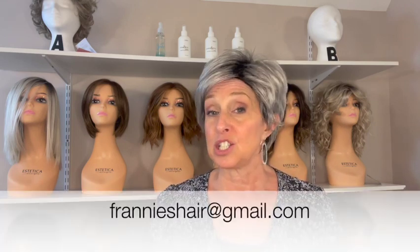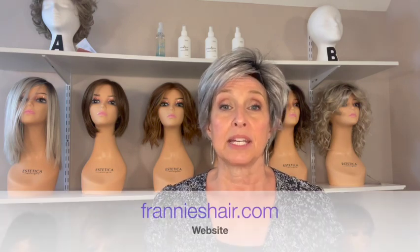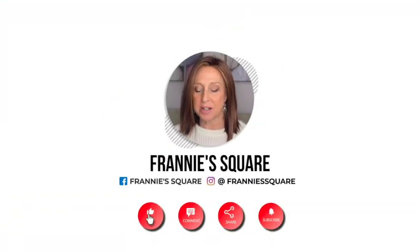So there you have it — 14 Aesthetica wigs in different colors. Let me know if you have any questions about the wigs, the colors, or anything. You can leave questions in the comments below, or send an email to frannyshair@gmail.com. Don't forget our private Facebook group, Franny's Hair — come join us. You can find all of these wigs in the description below and at my website frannyshair.com. As always, thank you so much for joining me. Remember to make it your own, and I'll see you soon.